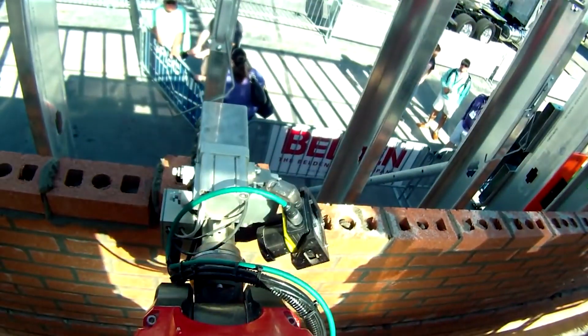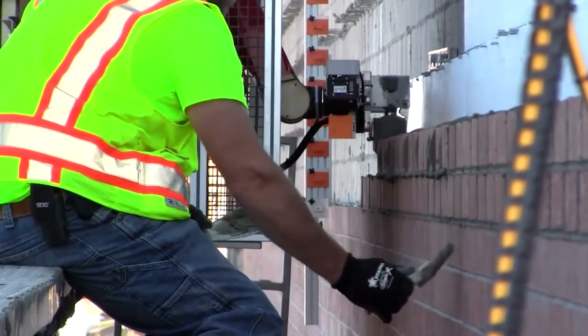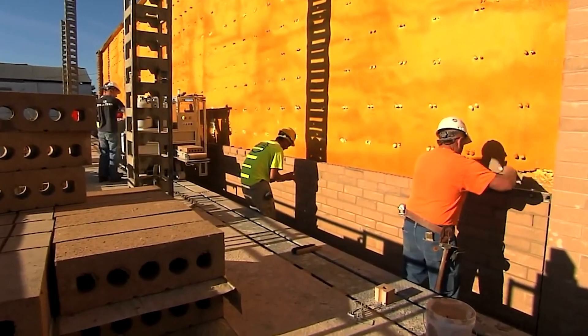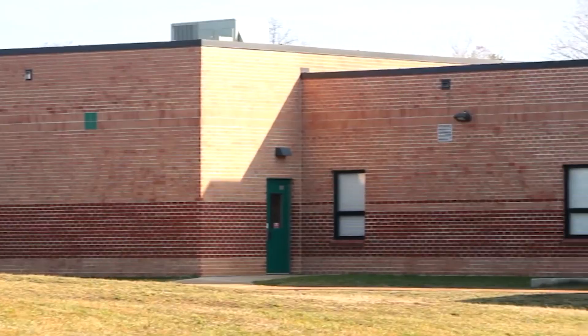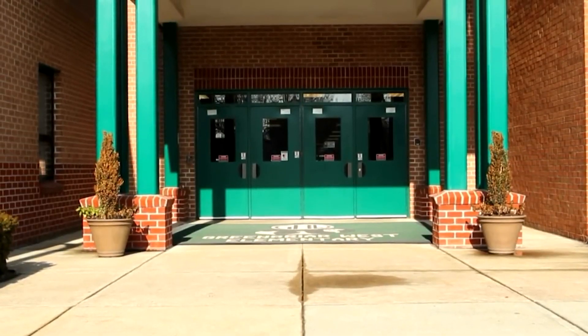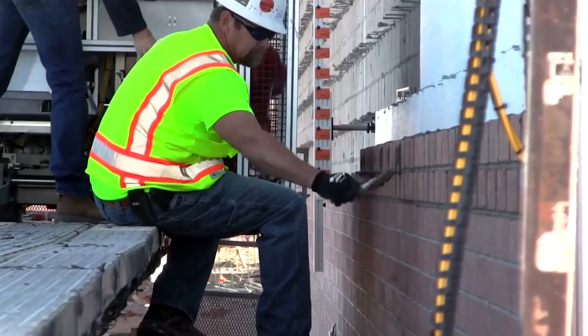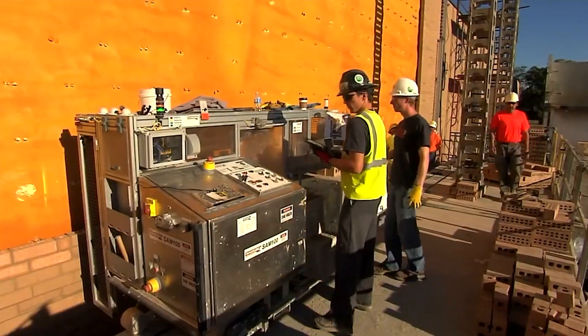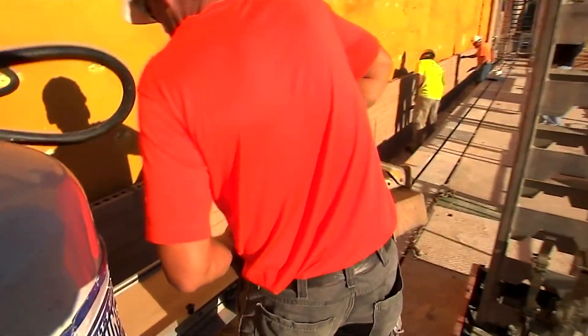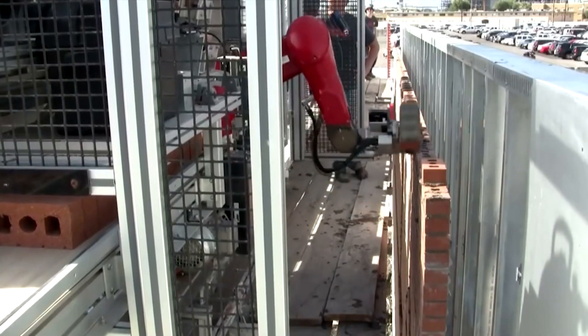SAM, developed by Construction Robotics, is a bricklaying robot designed to assist human workers in laying bricks. The robot works in collaboration with a human mason who prepares the mortar and guides SAM's movements. SAM's robotic arm precisely picks up and places bricks, while its intelligent software adjusts for variances in brick size and orientation, significantly speeding up the bricklaying process, increasing accuracy, and reducing physical strain on workers.